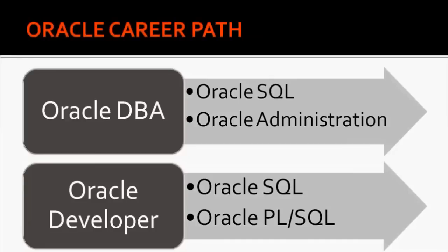To become an Oracle Developer you again need two things. You must be a master of Oracle SQL — that is the basic requirement for both roles — and next, to be an Oracle Developer, you need to know Oracle PL/SQL.